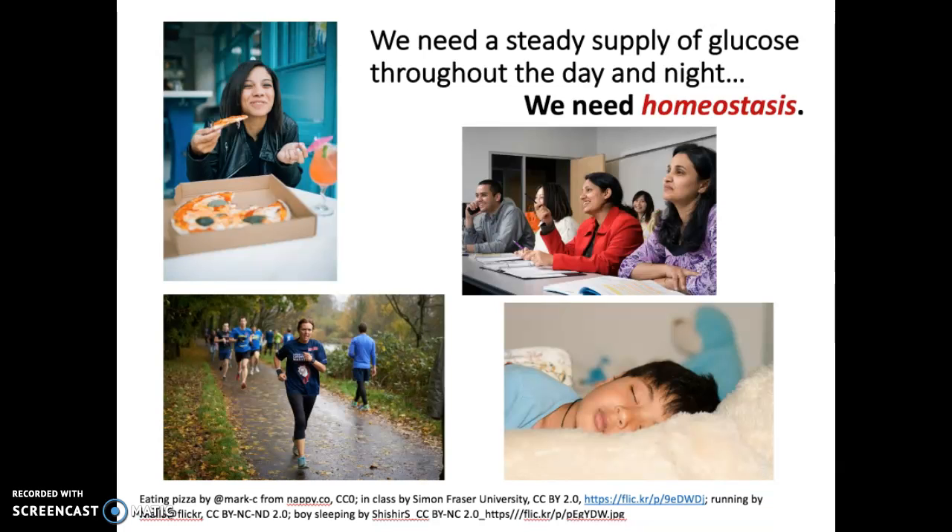We need to use some of that glucose right away, but we also need to store some for later, because we need a steady supply of glucose throughout the day and night — not just when we're eating, but also when we're in class, at work, exercising, or sleeping. We need something called homeostasis, which means we need our blood glucose to be in a steady state: not too high, not too low, all the time.